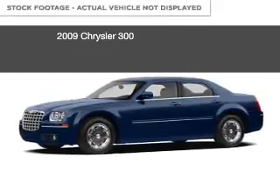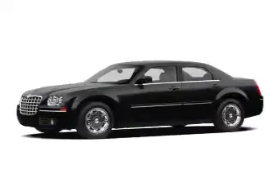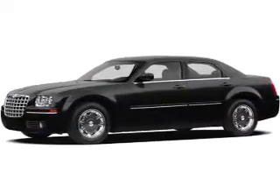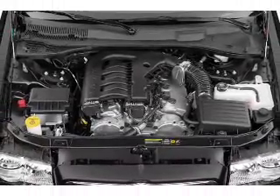This is a used 2009 Chrysler 300, powered by rear-wheel drive, a six-cylinder engine, and a four-speed automatic transmission. Great fuel efficiency saves you money by requiring fewer trips to the gas station.